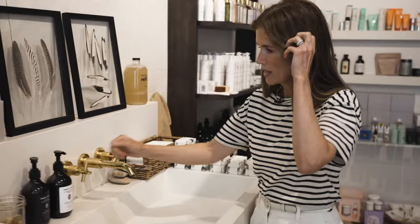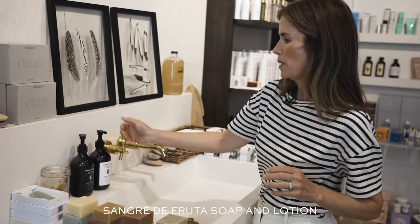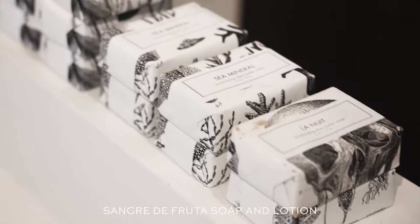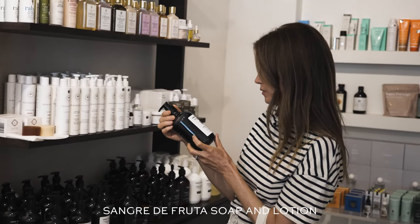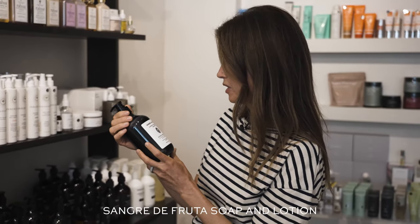I'm going to try the Sangre de Fruta soap, hand wash, and body lotion just because it smells so good. Oh my god, this soap is really incredible. I'm going to load up on a few of these — this one is called Garden of Earthly Delight. Look how beautiful they are together.